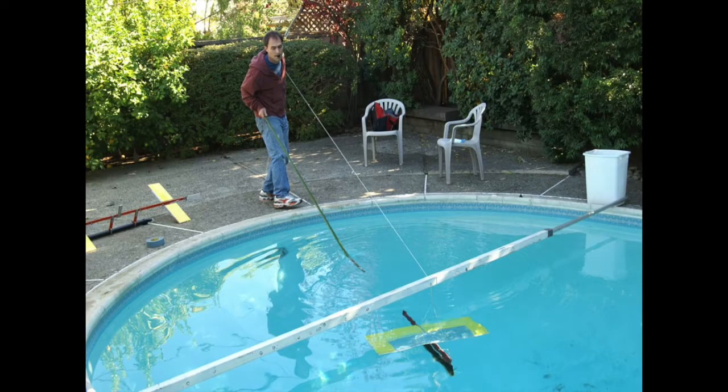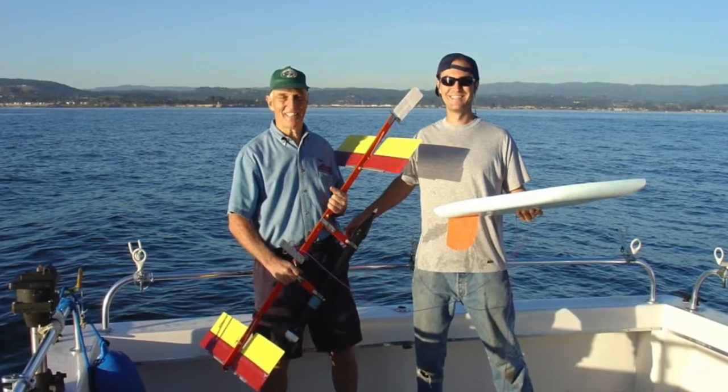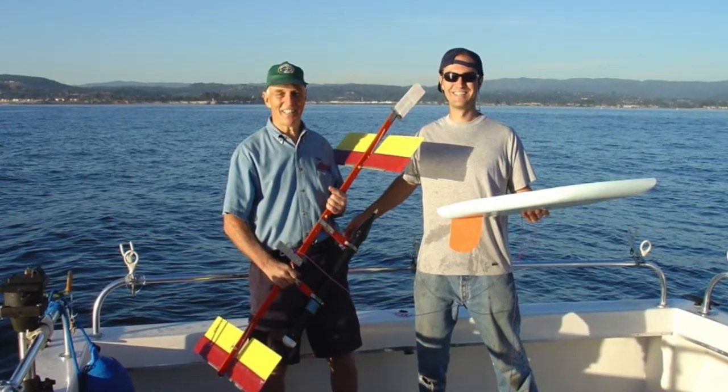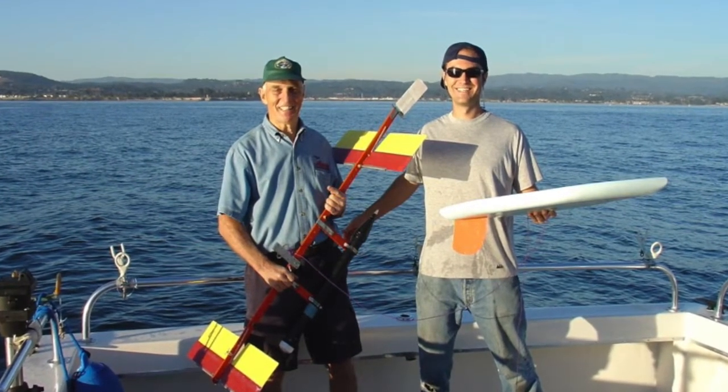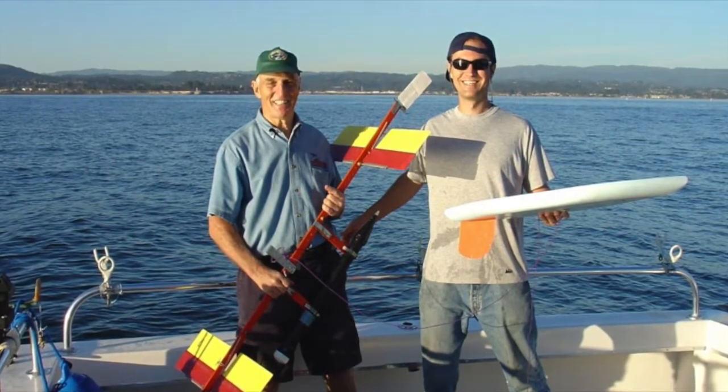This technology converts vertical wave motion into forward motion, from prototype models in tanks and swimming pools to early units tested off the shore of Hawaii. The development process was methodical. It was also inspired. The underlying technical concept was so novel that it has received numerous patents.